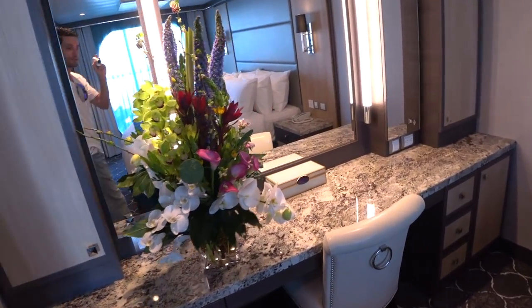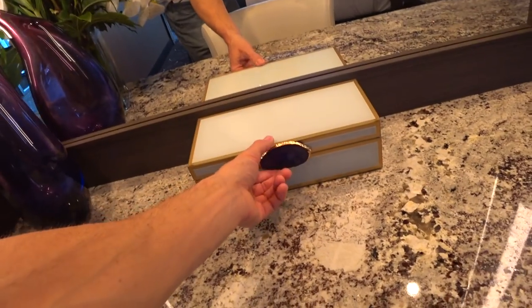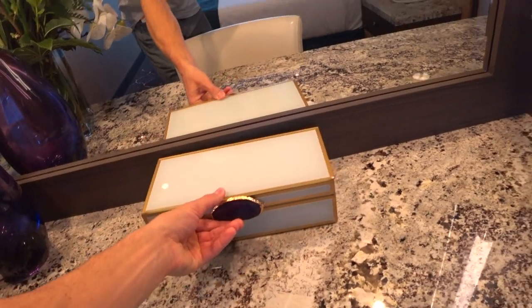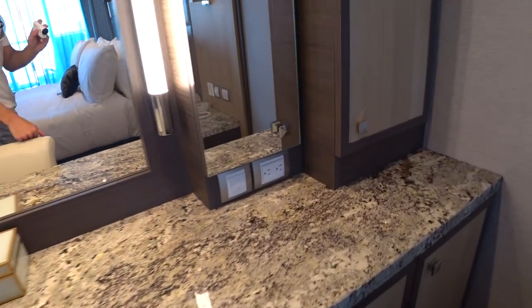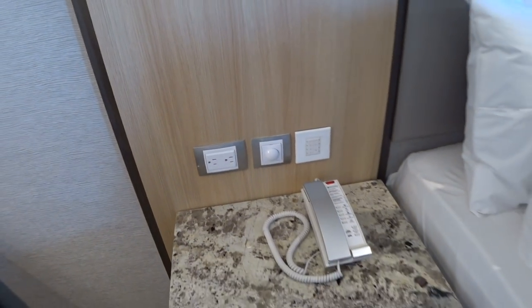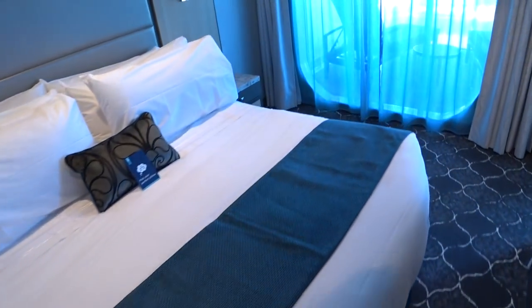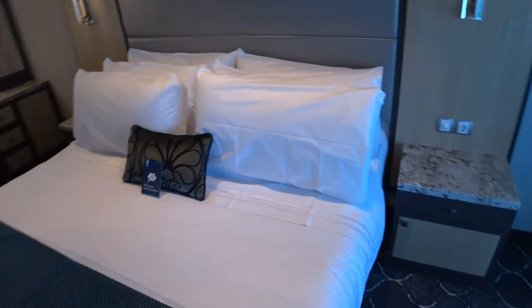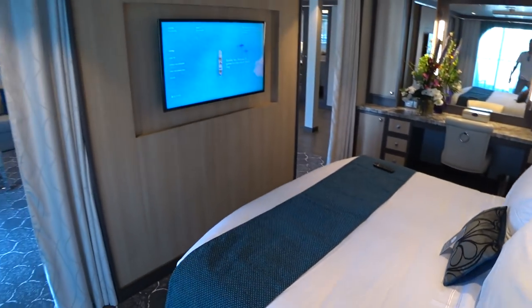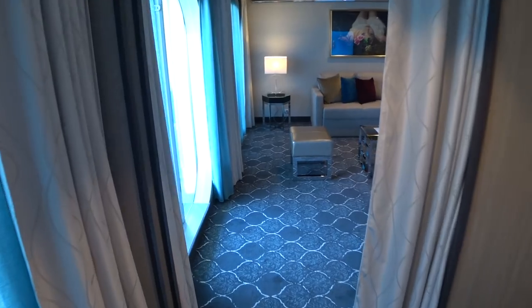This is the little master bedroom area — it does have a curtain separation. There are welcome flowers, a vanity mirror, and a little box. They do have plenty of outlets, with North American and European standard plugs. There's a queen bed that will convert to two twins, and of course another flat-screen TV.